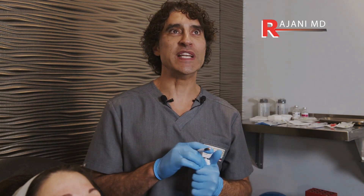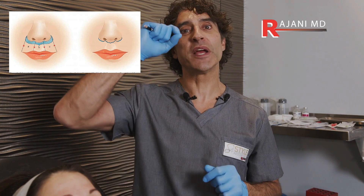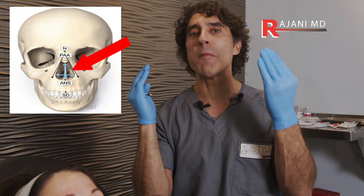A lot of people don't want to have surgical lip lifts — they don't want to have the scar. But the problem is the piriform aperture, the bone in the face, widens. We lose bone and get remodeling, and the upper lip lengthens.